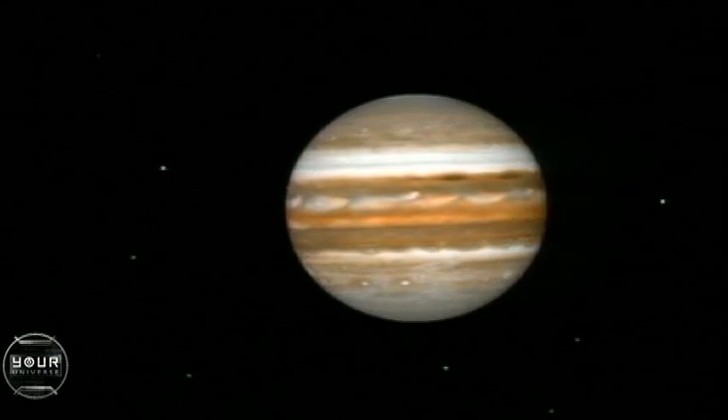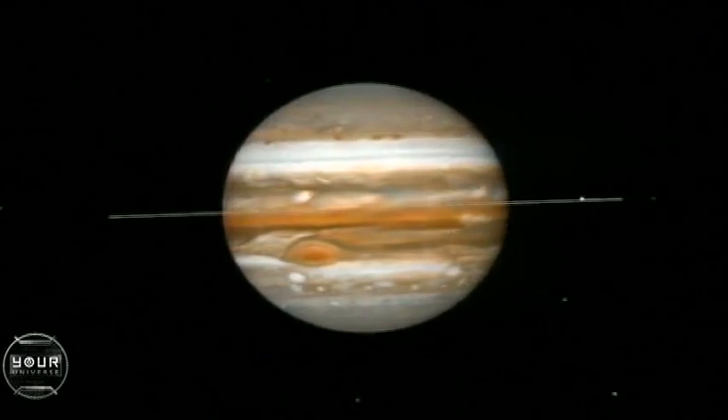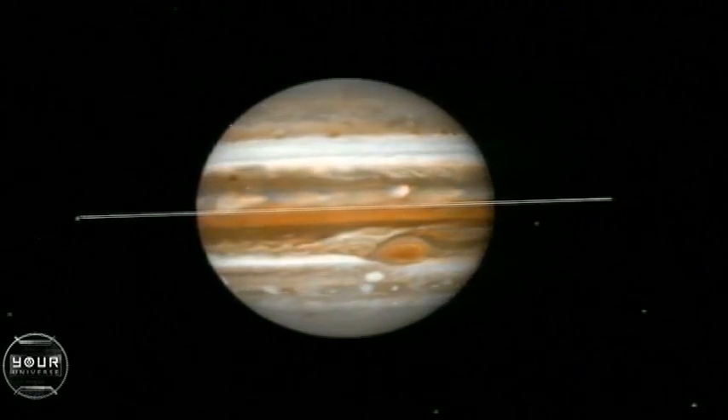And of course, King Jupiter holds many, many more smaller moons at his court. Astronomers think there are at least 50 or 60.